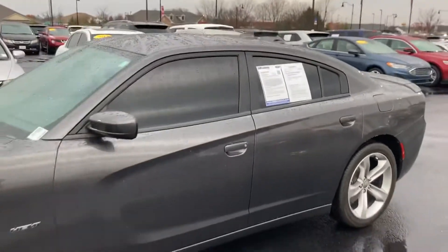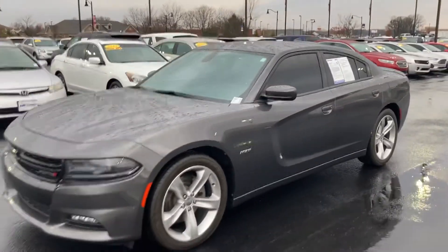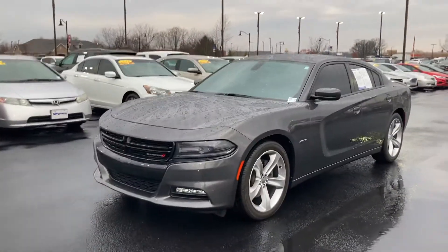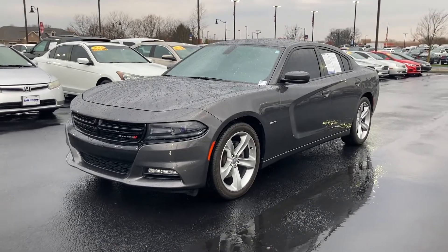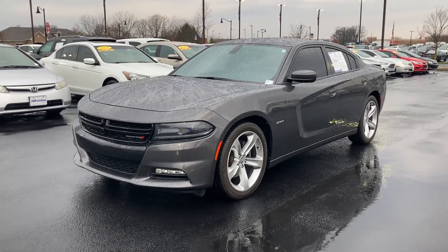If you have any questions about our 2016 Dodge Charger, please give me a call. My name is Chris Dillon. I'm over at Bill Estes Ford in Brownsburg. You can reach me at 317-852-2231. Thank you.